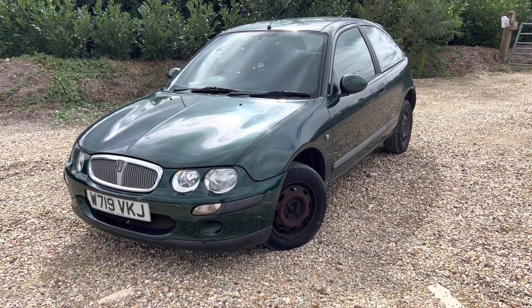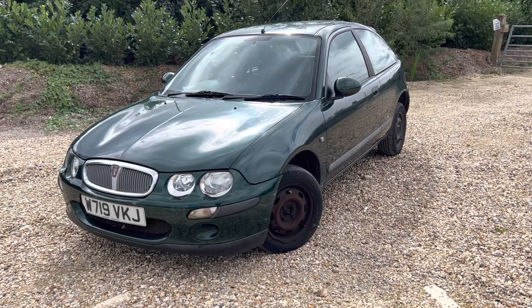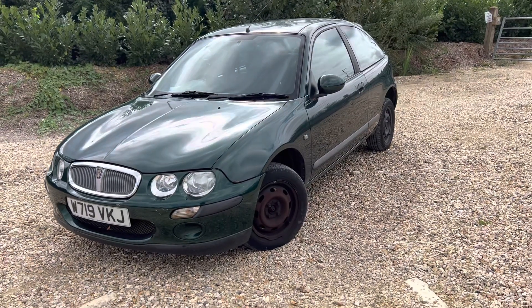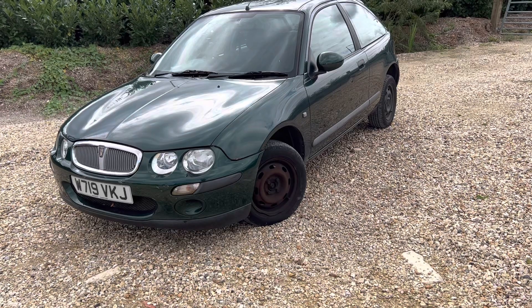38,000 miles on the clock, which yes, is very, very low. HPI clear with just under a year's MOT and two previous owners. Now it should be in a lot better condition because of the mileage, however don't forget it is a very old car.